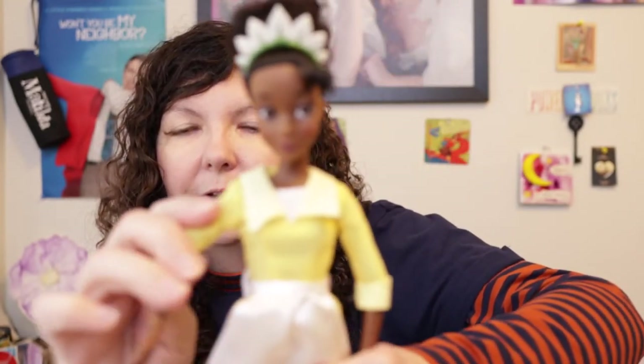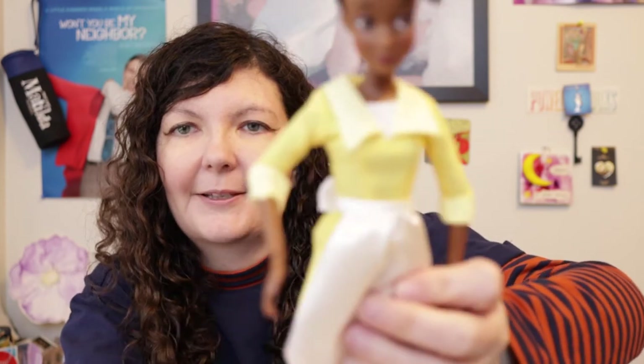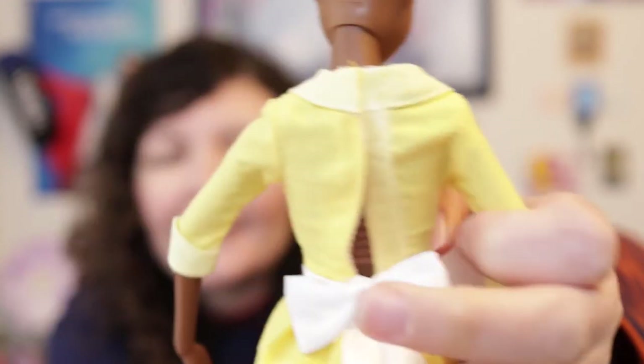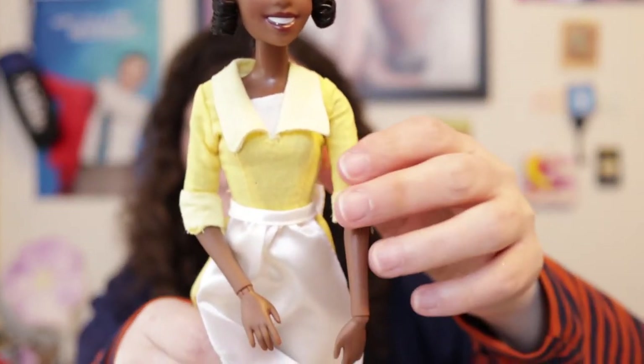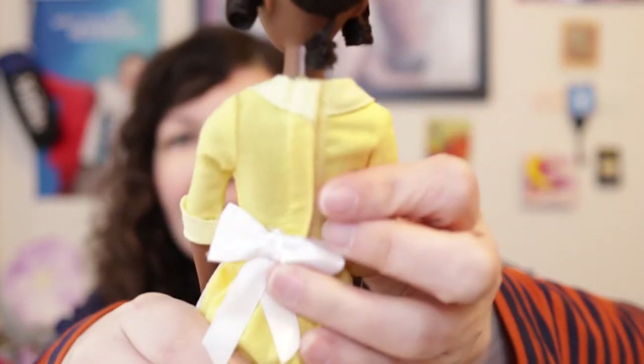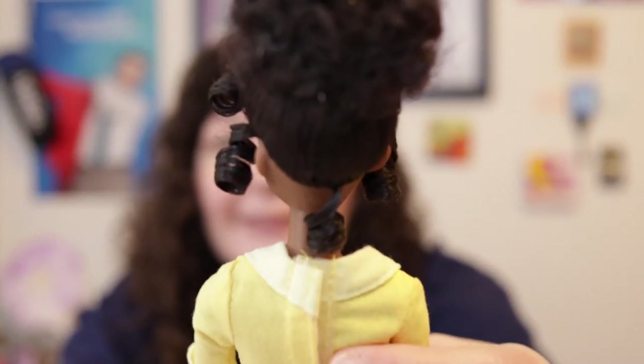When I put the yellow dress on the new 2022 Tiana, the velcro on the dress does not fit her very well — it's very tight. So I'm going to put the yellow dress on my 2010 Tiana instead. Okay, the yellow waitress dress with the white apron does fit the 2010 Tiana better. The velcro is still a tiny bit tight but not like it is on the 2022 Tiana.